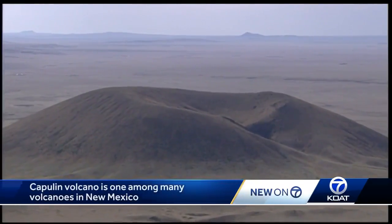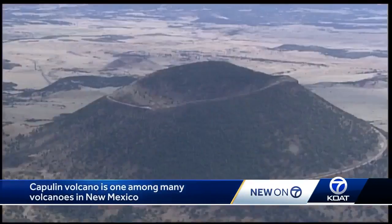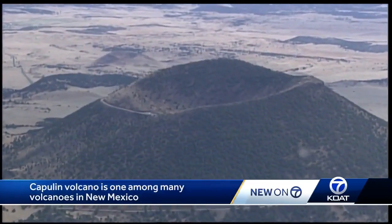If you look at the area between Raton and Clayton, New Mexico, there's a whole bunch of little volcanoes, all of which were originally Capulins in their own right. And they go back a couple of million years.